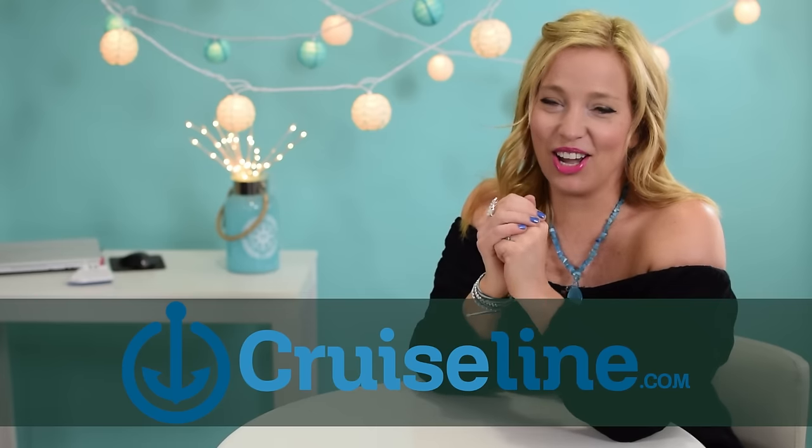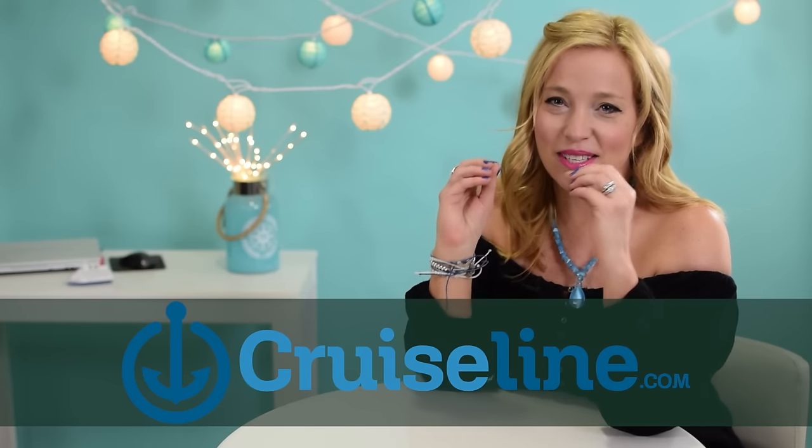But first, a little love for our sponsor, CruiseLine.com. If you haven't checked out CruiseLine.com yet, head over there right after this video. You can find reviews, tips, and photos from real, everyday cruisers, no matter what class of Royal Caribbean ship you choose. So much cool stuff there, so be sure to check it out.